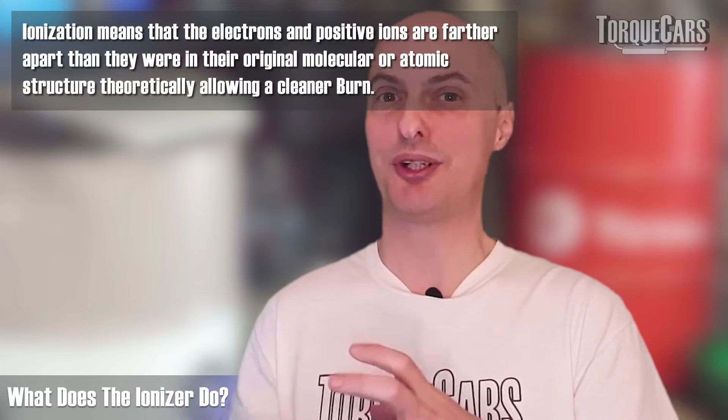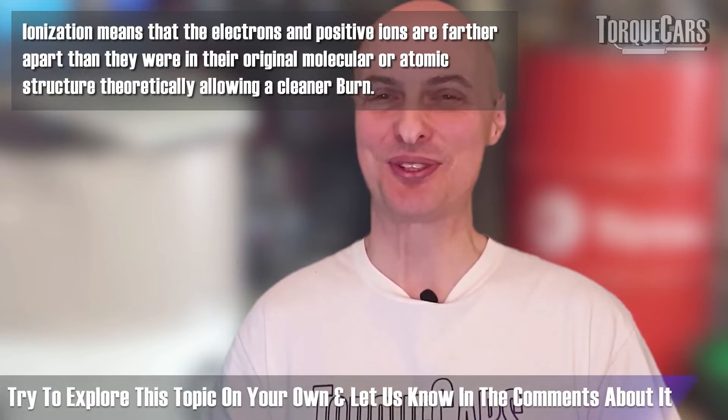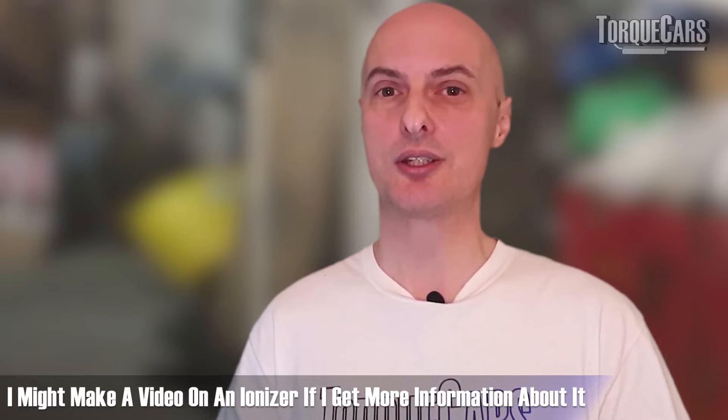One of our members has been experimenting with an ionizer on the air intake. The ionizer creates ionized airflow into the engine, splitting and ionizing air molecules. His results have been quite encouraging — he reports better fuel economy with the ionizer switched on. I haven't tried it myself, and I'm curious whether it works across all cars or only on certain setups. If I get more information I'll drop a video with unbiased findings. At the moment the jury is out, but I've heard both good and bad results from different engines.